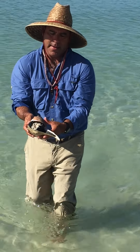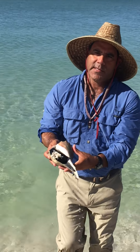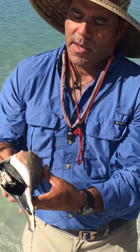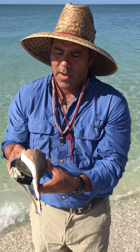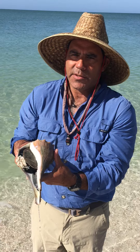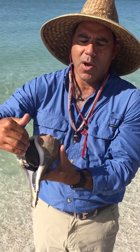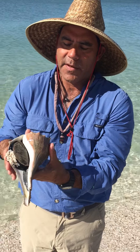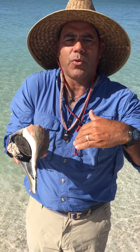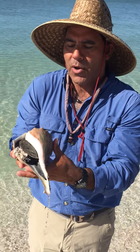Look at this guy. This is a lightning whelk shell. Notice how it's left-handed — it's facing to the left, the opening is on the left. All the other shells open to the right, so this one's a little bit different. It's called the lightning whelk.